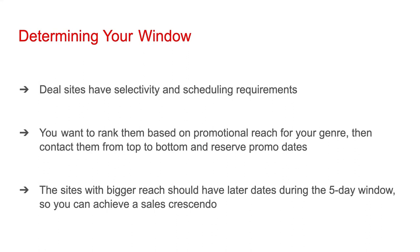Deal sites have selectivity and schedule requirements. You want to rank them based on promotional reach for your genre, then contact them from top to bottom and reserve promo dates. The sites with bigger reach should have later dates during the five-day window, so you can achieve a sales crescendo.